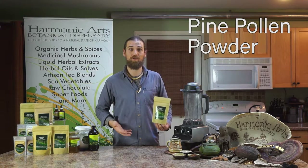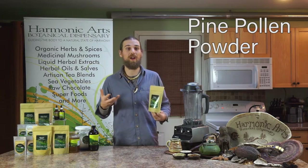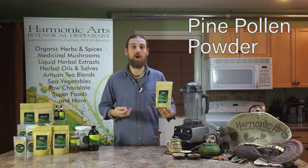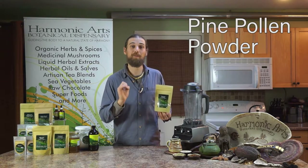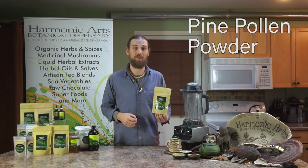Another ingredient is pine pollen powder. This is a favorite of ours for increasing energy, antioxidants, and a whole lot of other nutrient benefits, including building steroidal compounds for working with hormone systems, with a high protein content and high free-form amino acids that are easy to work with.